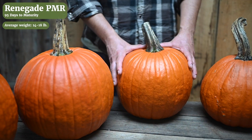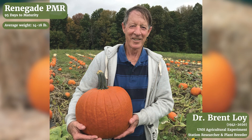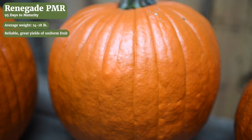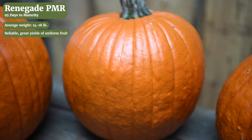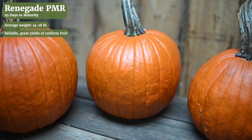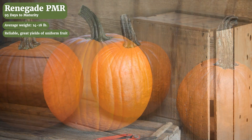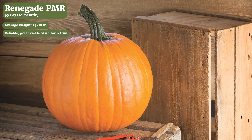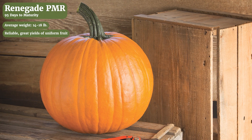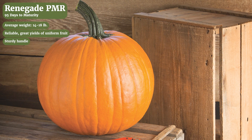Next up is Renegade. This is an exclusive variety to Johnny's bred by Brent Loy at the University of New Hampshire. We thank him for his contributions to our program over the years. This one has proven to be incredibly reliable in terms of yield and uniformity of both shape and size. It makes a great choice for wholesale markets where the product specs are really critical. These will run 14 to 18 pounds or about a 40 to 50 bin count, with a very round shape and nice color. Renegade has a medium length vine and also has very strong handles.